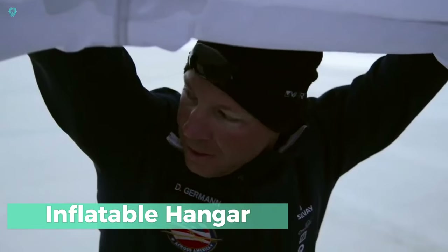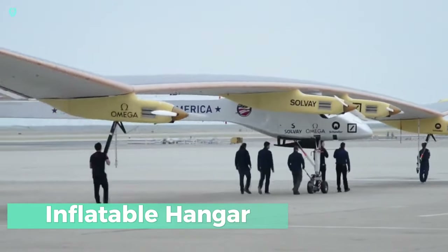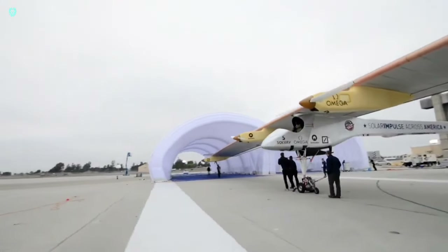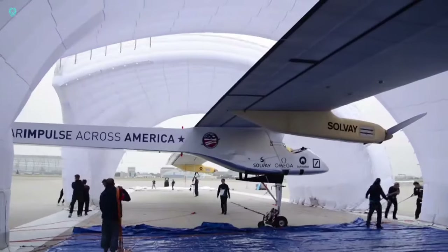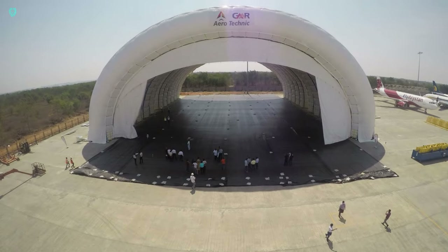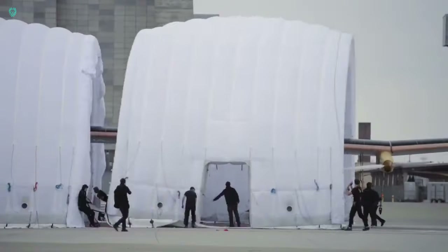Inflatable hangar — a marvel brought to you by Solar Impulse. You might know Solar Impulse for its groundbreaking eco-friendly aircraft. But did you know they've also crafted an ingenious hangar that doubles as living quarters? To house their massive aircraft, Solar Impulse constructed a structure measuring 29.90 feet in length, 105 feet in width, and 36 feet in height. This isn't just any old hangar — it's more like a small mobile village. And best of all, it's inflatable, making it incredibly easy to move around.